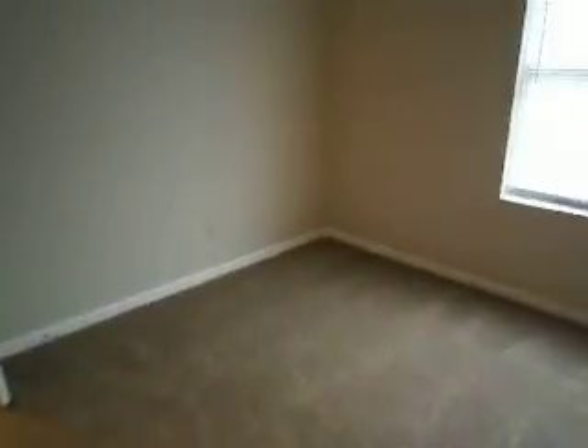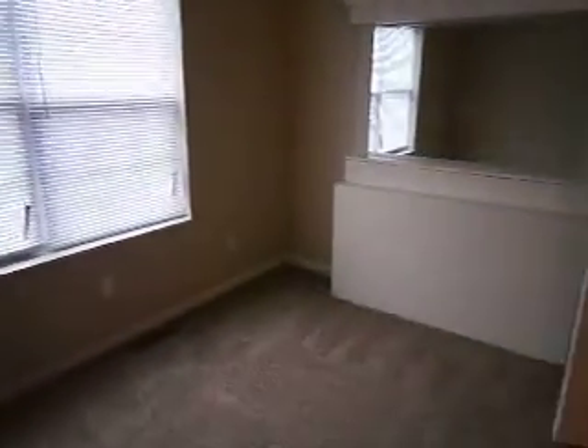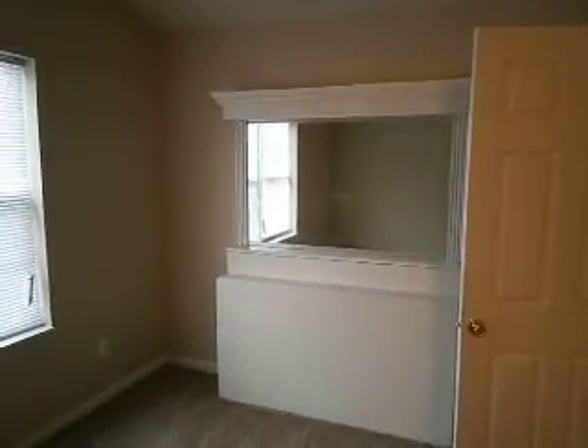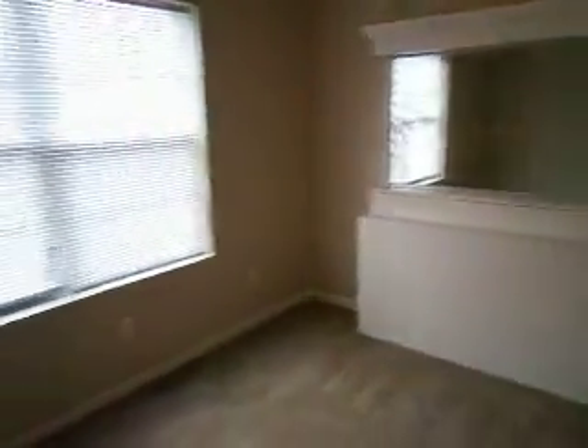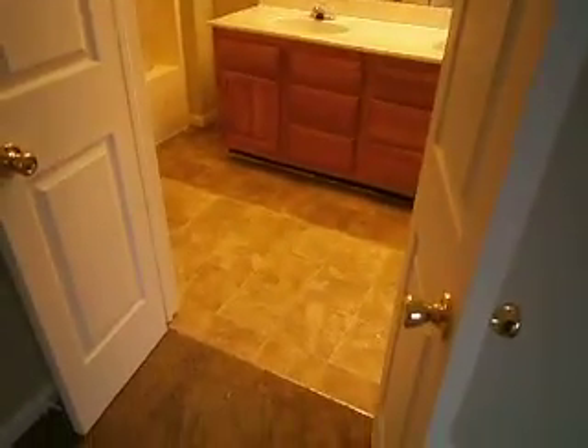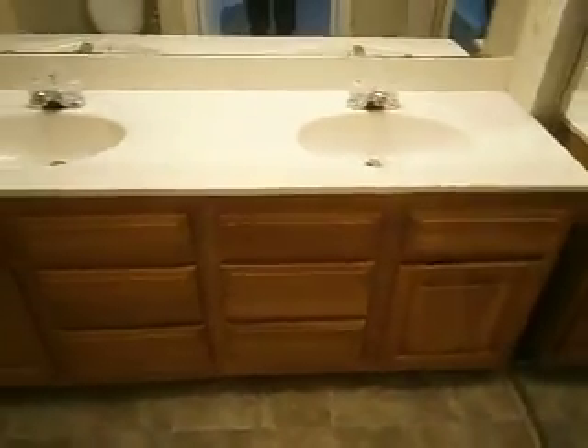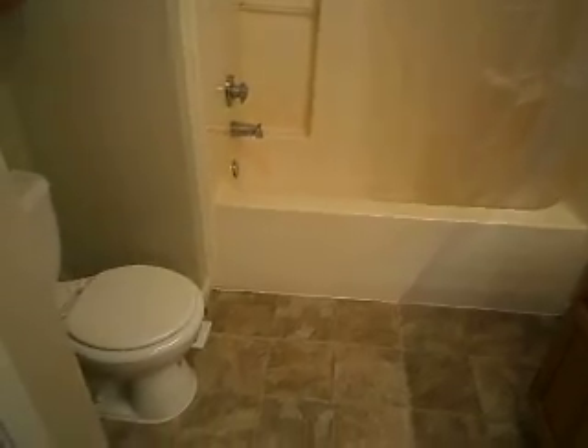Heading into the master, which features vaulted ceilings, an updated ceiling fan with light kit, fresh paint and carpet, and a built-in mirror with a couple of shelves — a nice feature. The master bath has double doors leading to it, new flooring, a large double vanity, full shower and tub, new toilet, and a large walk-in closet.